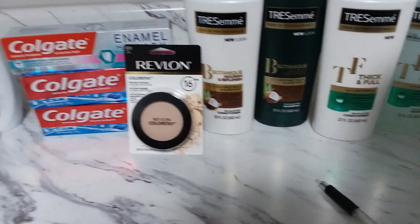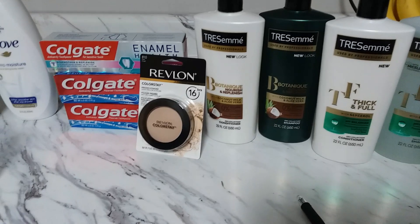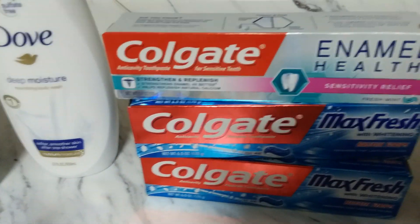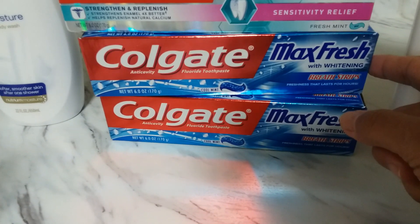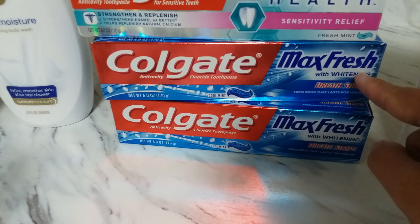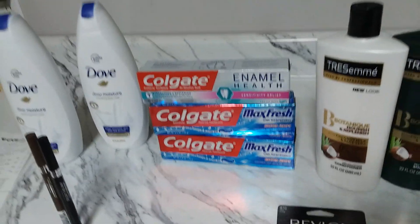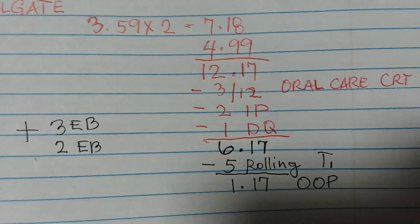Moving on to transaction two - as you know, I always roll my extra bucks from the first transaction to the last. So I'm rolling my five dollars extra bucks to the Colgate. The Colgate enamel is $4.99, buy one get two dollars extra bucks. The Colgate Max Fresh or Colgate Total FX is buy two get three dollars extra bucks. The Max Fresh was $3.59 - I grabbed two of those and one enamel.